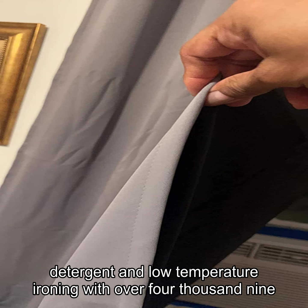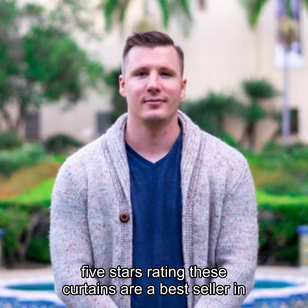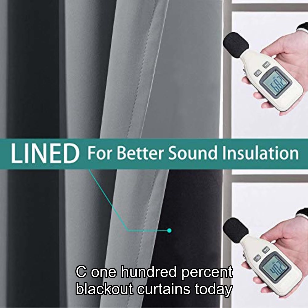With over 4,900 customer ratings and a 4.7 out of 5 stars rating, these curtains are a best seller in the home kitchen category. Upgrade your bedroom with the Yakimuk 100% blackout curtains today.